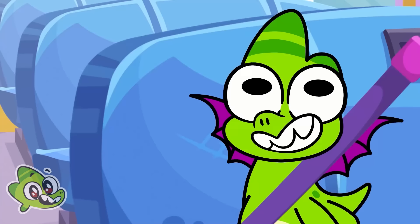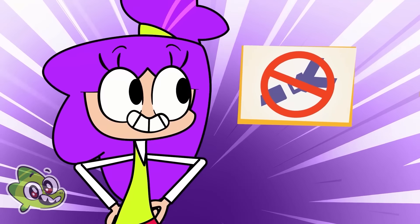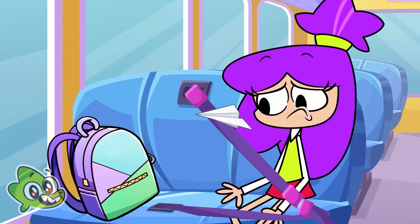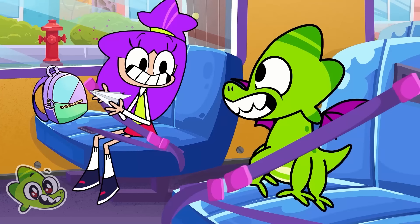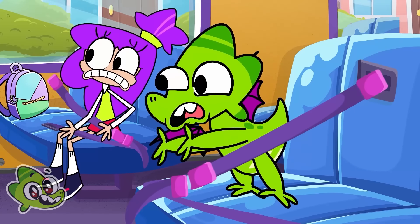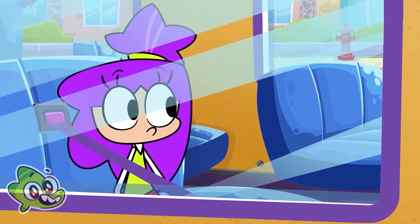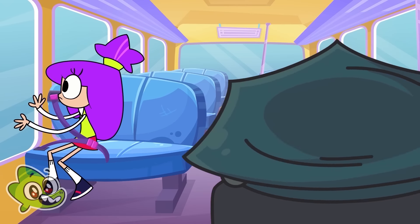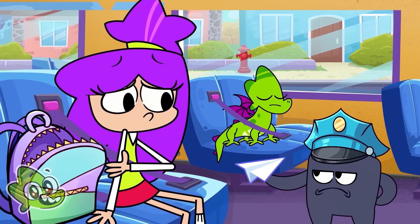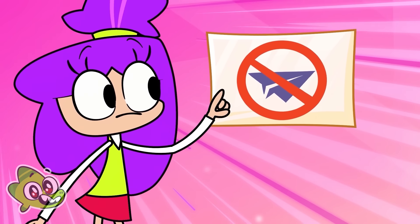I did it, look! Rule number two is buckle up. Let's play. What happened? Distracting the driver is very dangerous. Rule number three is don't play on the bus.